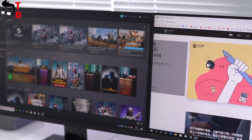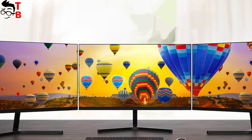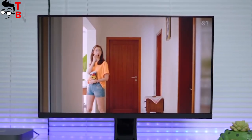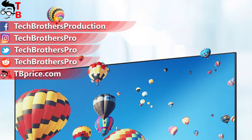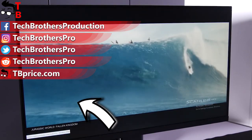I like the idea of buying two or even three monitors and using them together. The bezel-less display allows you to do this. What do you think about the Redmi Display 1A? Write in the comments below. Thank you for watching this video. Hit the like button and subscribe to our channel – Tech Brothers.